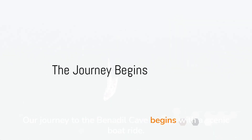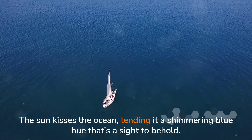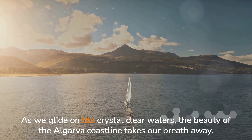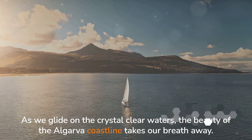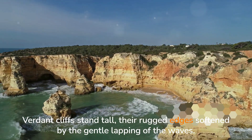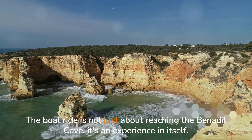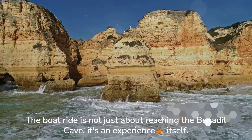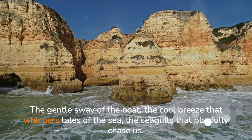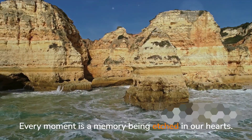Our journey to the Benajil Cave begins with a scenic boat ride. The sun kisses the ocean, lending it a shimmering blue hue that's a sight to behold. As we glide on the crystal clear waters, the beauty of the Algarve coastline takes our breath away. Verdant cliffs stand tall, their rugged edges softened by the gentle lapping of the waves. The boat ride is not just about reaching the Benajil Cave — it's an experience in itself. The gentle sway of the boat, the cool breeze that whispers tales of the sea, the seagulls that playfully chase us — every moment is a memory being etched in our hearts.